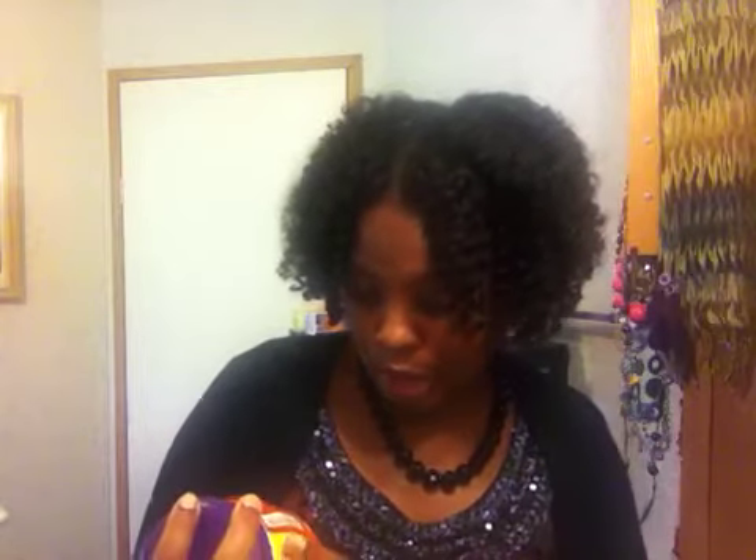I also want to mention that the shampoo is enriched with aloe vera, coconut, olive oil, argan oil, shea, and mango butter — and those ingredients are actually in every last one of these products. So you definitely have moisture in these products. The website is www.beautifultextures.com — check it out!